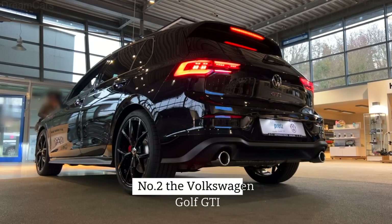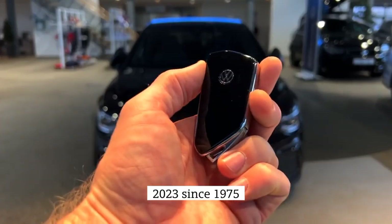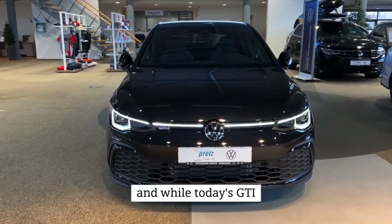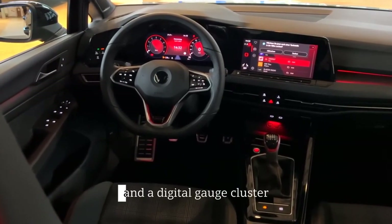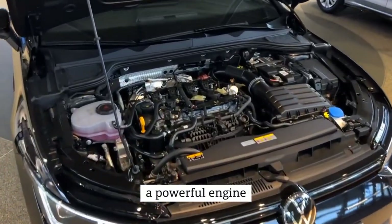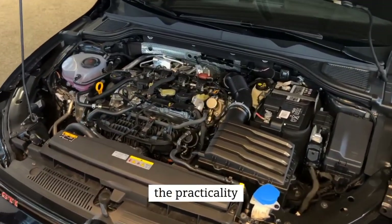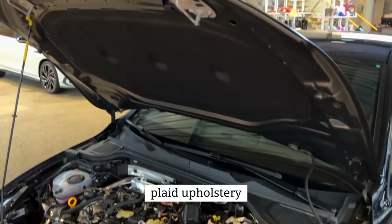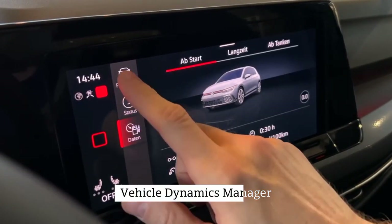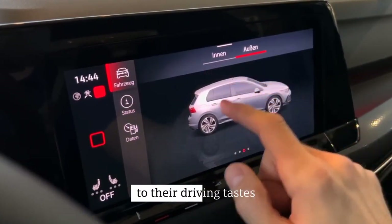Number two: the Volkswagen Golf GTI 2023. Since 1975, the Volkswagen Golf GTI has been a motoring legend. While today's GTI includes features such as LED lights and a digital gauge cluster, the essential recipe hasn't altered: a powerful engine, manual transmission, and the agility of a sports vehicle beneath the practicality and vintage plaid upholstery. Volkswagen keeps innovating, most notably with the addition of Vehicle Dynamics Manager, an in-car program that allows owners to tailor the GTI to their driving tastes.